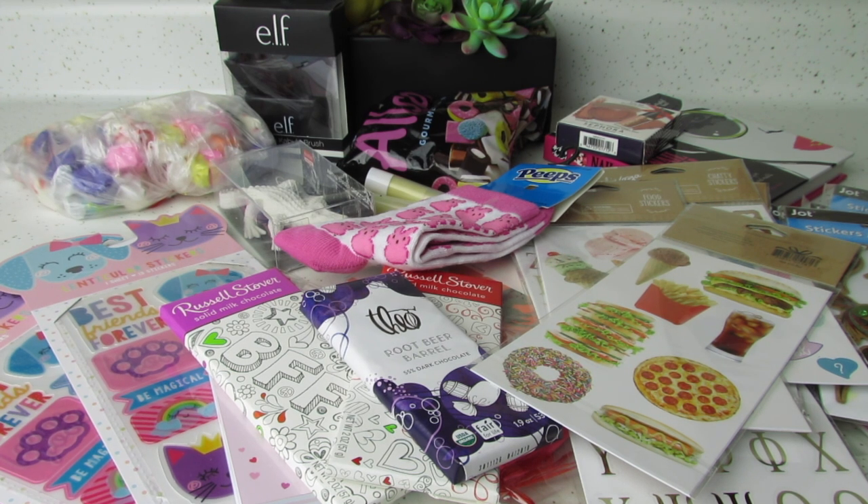What's up, YouTube? Mimi here, coming at you from my channel, Bunny Birdie Gator, and welcome back to part two of my Daiso haul.